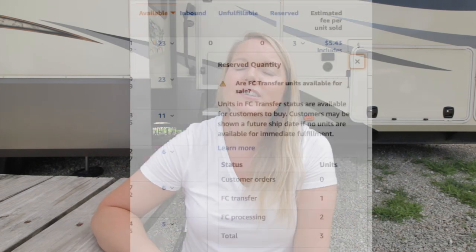Unfulfillable is the one to watch out for. If there's ever anything in that column, it's usually also Stranded or Unfulfillable — meaning it was a customer return, it's defective, it was damaged in the warehouse or damaged in transit. It's not sellable, so you need to check it out and have it removed or disposed of.